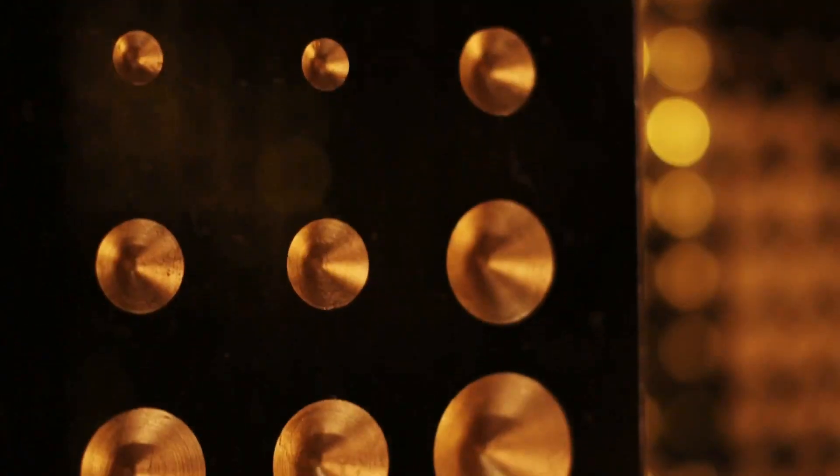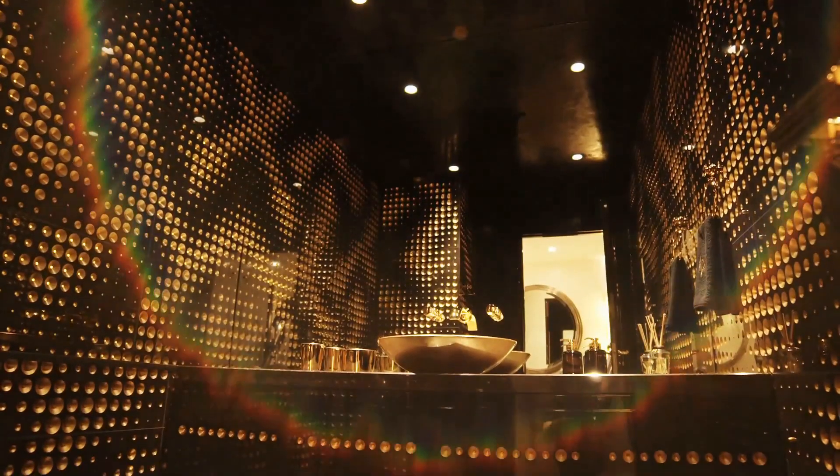Manipulated stone slabs with routed indentations that have been individually gilded and lit create a fantastic pattern in the powder room.